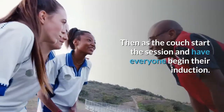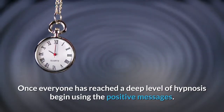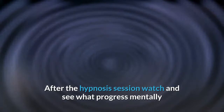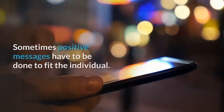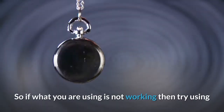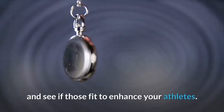Then, as the coach, start the session and have everyone begin their induction. Once everyone has reached a deep level of hypnosis, begin using the positive messages. After the session, watch and see what progress mentally and physically you are seeing in your team members. Sometimes positive messages have to be tailored to the individual, so if what you are using is not working, try different positive messages and see if those fit to enhance your athletes.